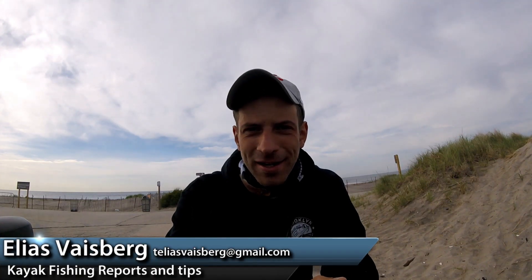Hey, what's up guys? It's Elias over here with Fisherman Magazine's Weekly Kayak Column. This week I have to talk to you about a pretty big tournament that just passed on the East Coast, and that's the Jamaica Bay Kayak Classic.